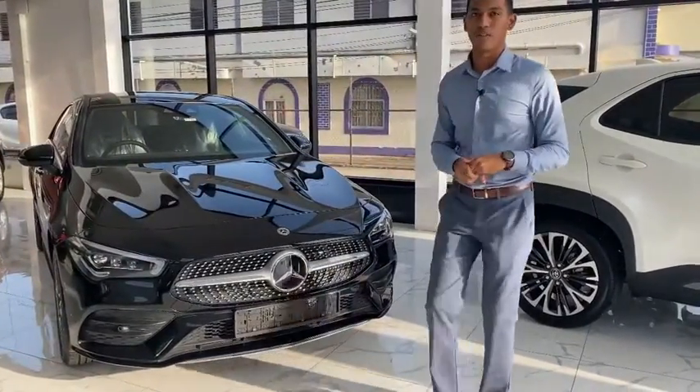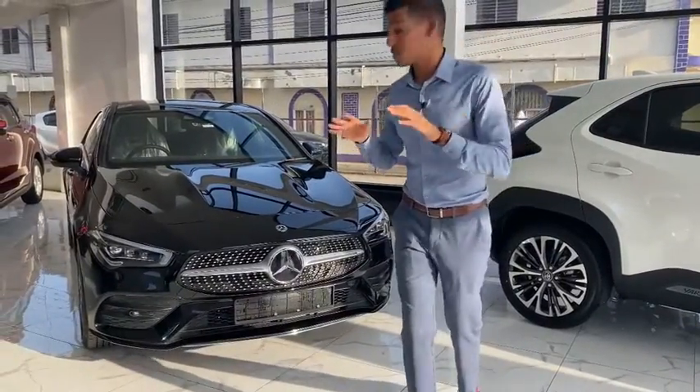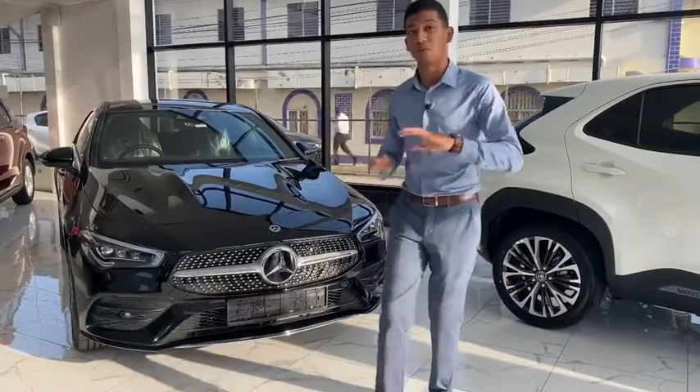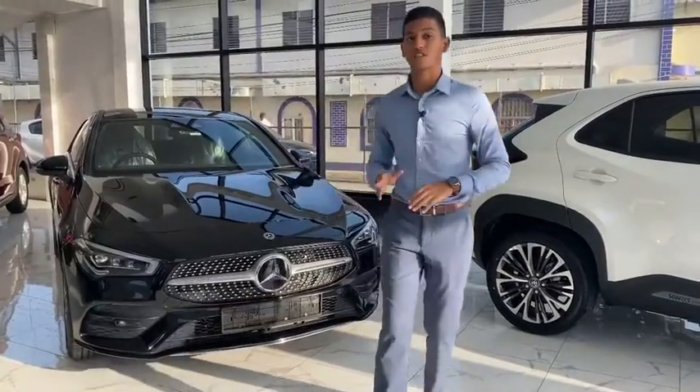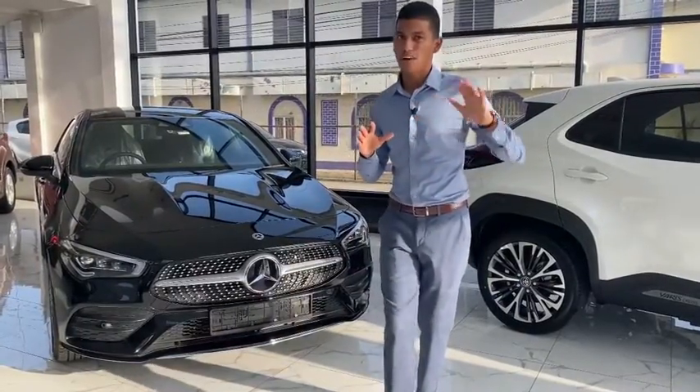It's the Mercedes-Benz CLA250E. What does the E stand for? The E means it's a plug-in hybrid. So it's not totally electric — it still works with gas. There's an engine and then there's the hybrid system. It's a plug-in hybrid, so it plugs into your house, plugs into charging stations. A lot of people are not quite aware of that.